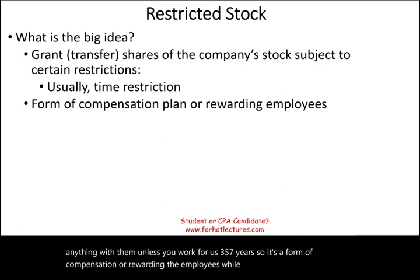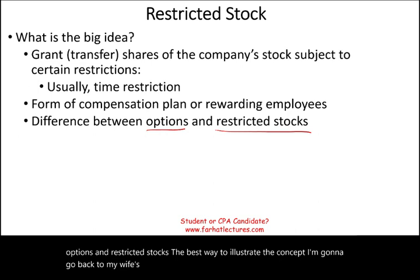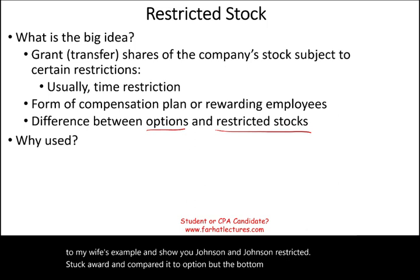This sounds like what we talked about in the prior session — options. So what is the difference between options and restricted stocks? The best way to illustrate the concept, I'm going to go back to my wife's example and show you Johnson & Johnson's restricted stock award and compare it to options. But the bottom line is it's used to compensate the employee — that's the main idea.